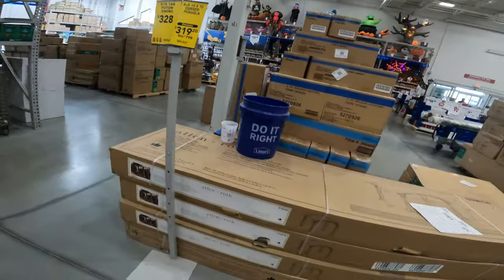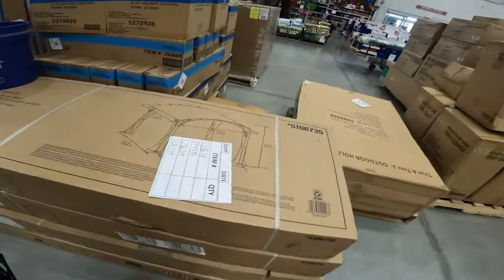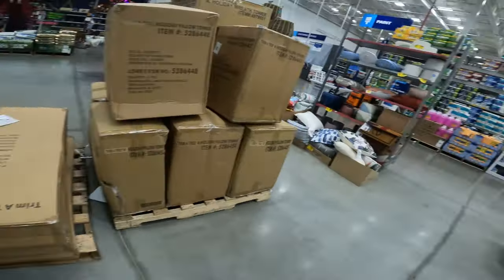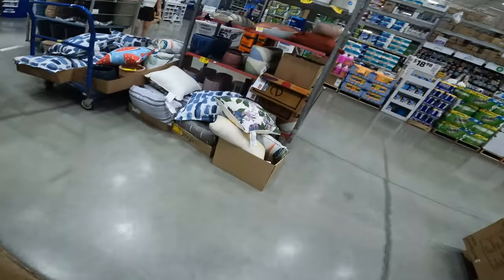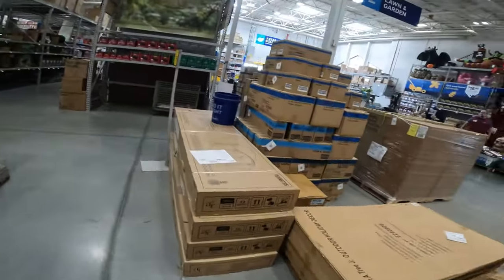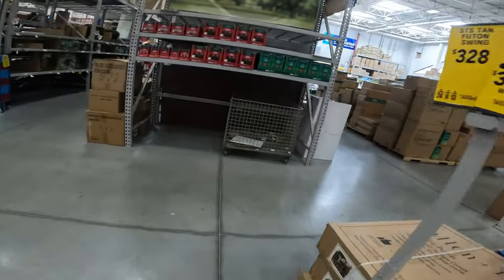It might be a couple bucks cheaper here than the other store. With holidays coming in, these places cleared out fast. Some doormats and accessories but nothing crazy. TG missed out on his cushions — gotta hit up Roses again.